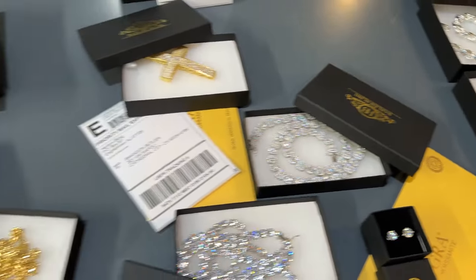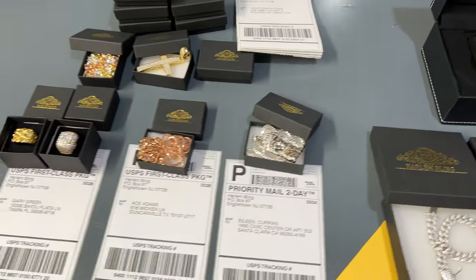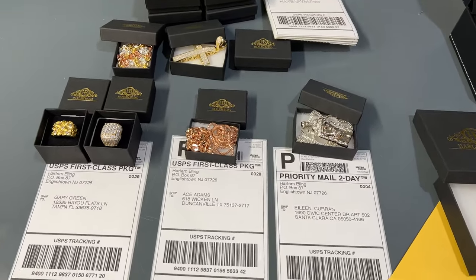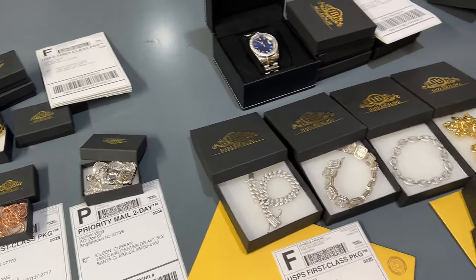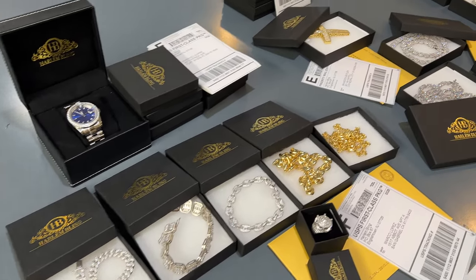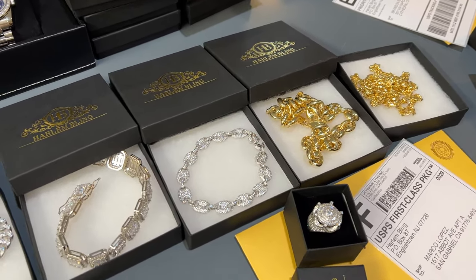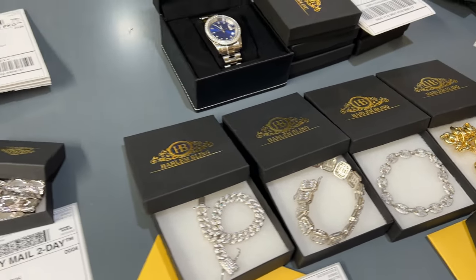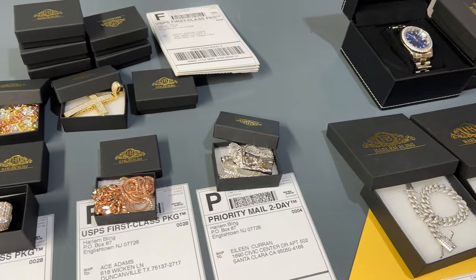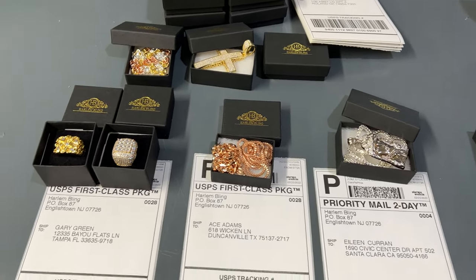We have four tiers of mystery boxes on the website — I'll put a link in the description below on how to buy one, or you can just search the website for 'mystery box.' I have the tiny box, a small, medium, and large. They range from $50 to $500 in value, and you can get a completely random item, a ring, a plain chain, ice chains, or pendants.